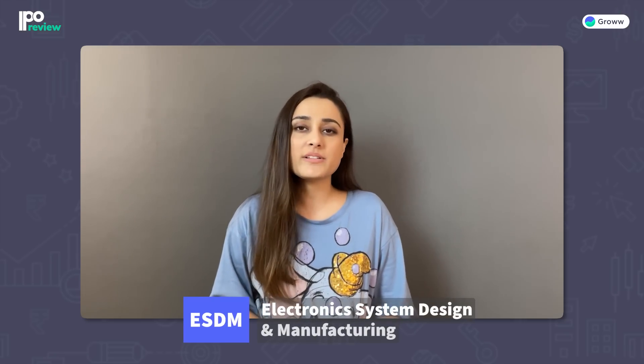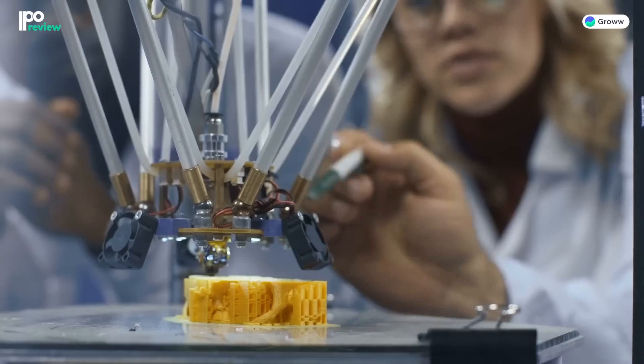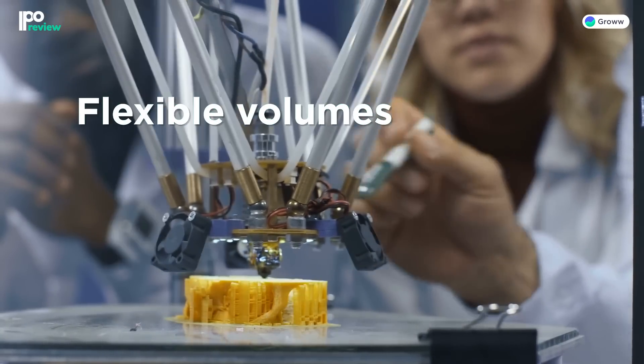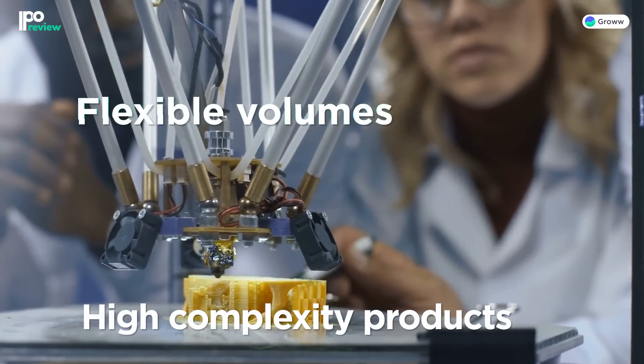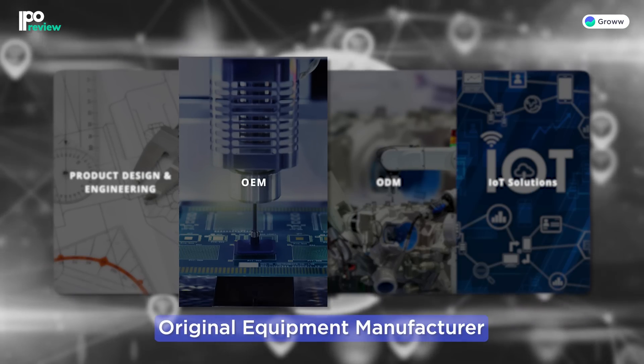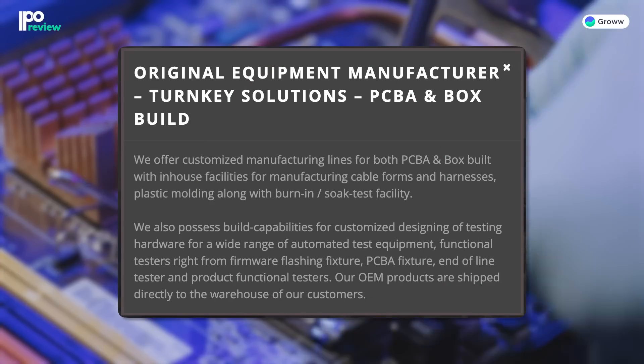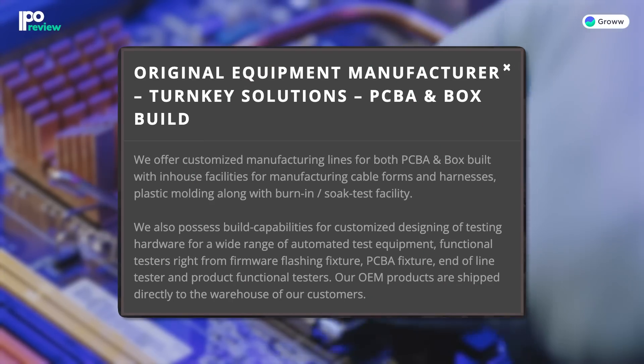The company is a leading player in the ESDM — Electronic System Design and Manufacturing — space. Keynes Technology provides customers with optimized product solutions according to their needs, and can operate in flexible volumes across industry verticals to provide high-complexity products. The company's business is mainly divided into four verticals. The first is OEM turnkey solutions, with two sub-segments: box-built and PCBAs (Printed Circuit Board Assemblies). In this segment, the company provides customized PCBA and box-built manufacturing, and also designs testing hardware like automated test equipment, functional PCBA fixtures, and product functional testers.